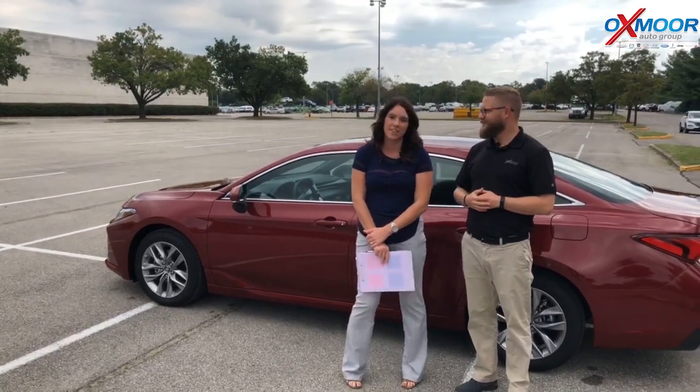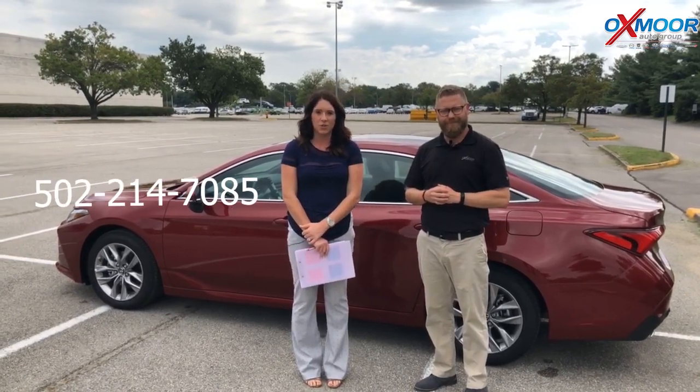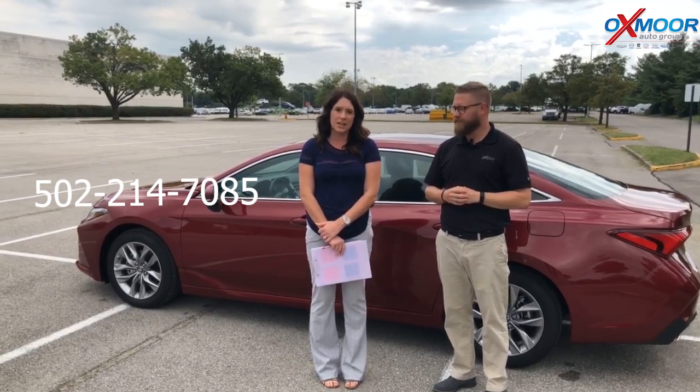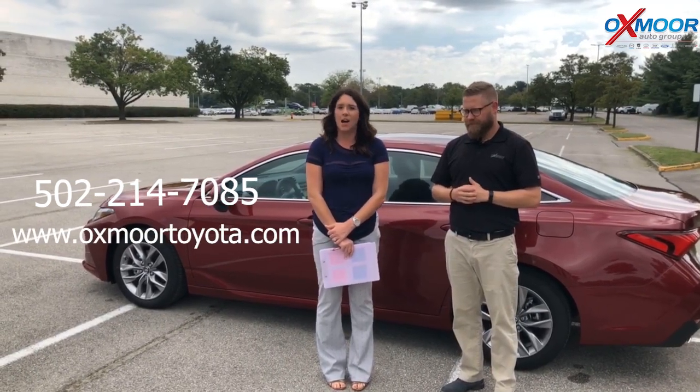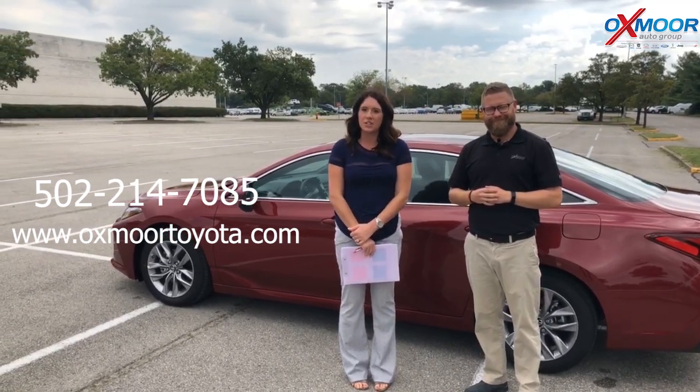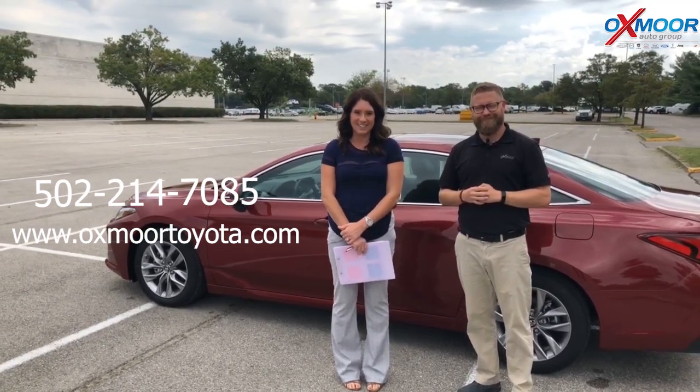Thank you so much, Chuck. We appreciate that. If you guys have any questions on this vehicle, definitely feel free to reach out. The best phone number is 502-214-7085. You can also visit our website, oxmortoyota.com. I'll make sure to have a link to this vehicle in the comments below. We appreciate you guys watching and we look forward to seeing you all soon. Bye!